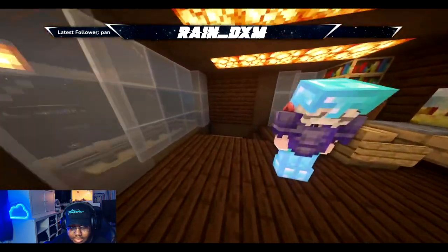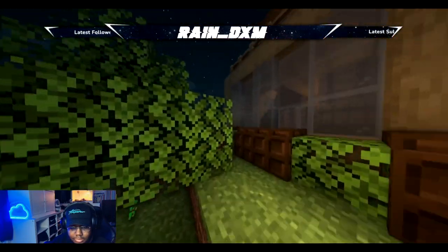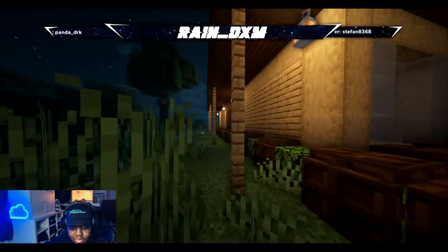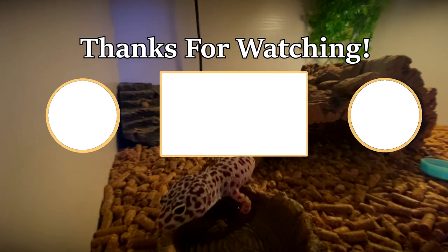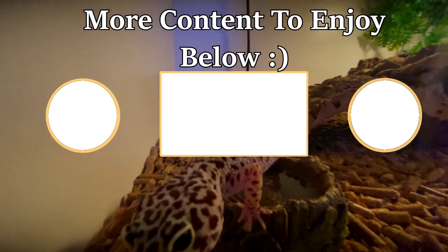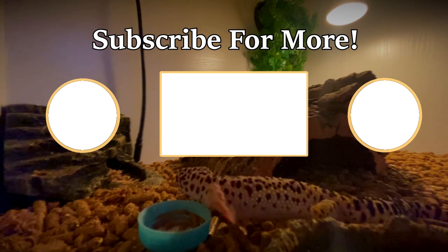Beautiful. Let me see if I'm missing anything around the back. Nice design. Honestly, really nice. Really nice. All right. How did you do that? Bye. Ace.